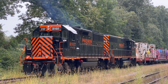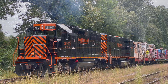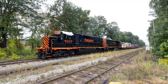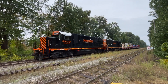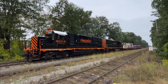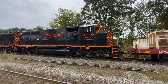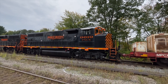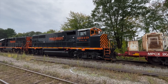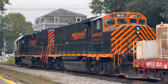Our leading locomotive, PNLX 2107, is an MPI MP20 GP-3, a unique locomotive with the shell of a GP38-2. This locomotive has been on the leading end most every day for the cable train. Trailing second is refurbished GP42LW number 9619, an ex-Canadian National beast that still shows signs of its older railroading days, with three unique classification lights up top.